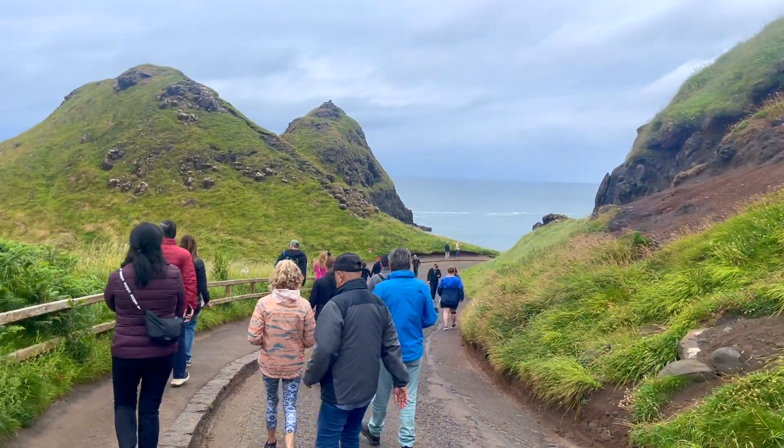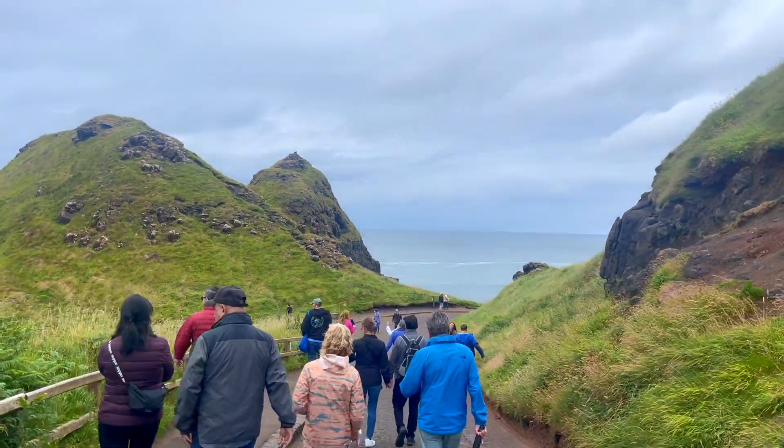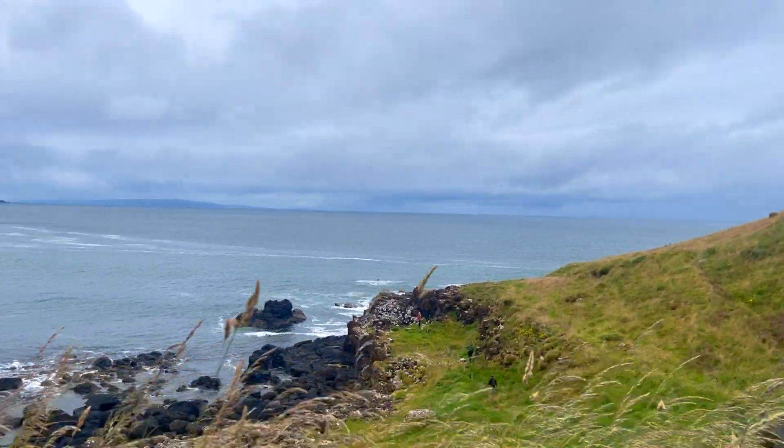But on your way down, you'll see plenty of corners to take a picture with the sea, the stones, and the hills in the backdrop.